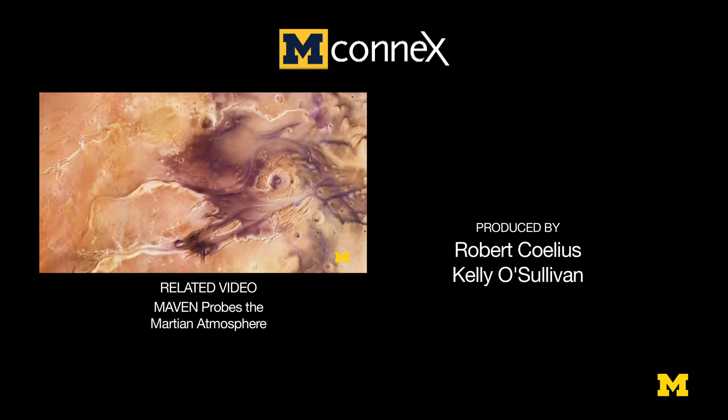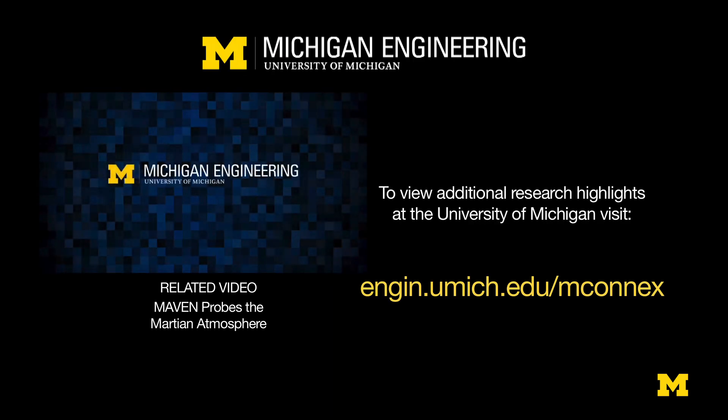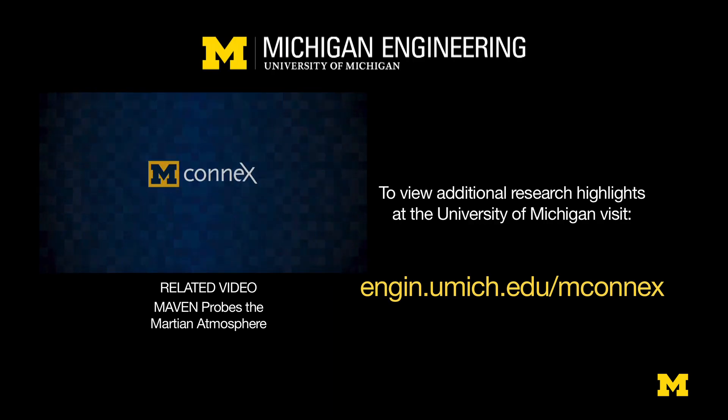Mars is a very dry and cold place today, and it may have supported a lot of water in the past. The question is, where did the water go? The idea for this project started about 28 years ago.